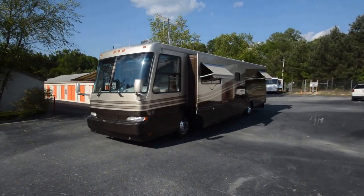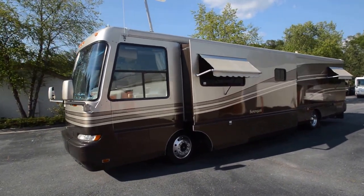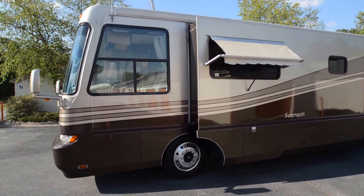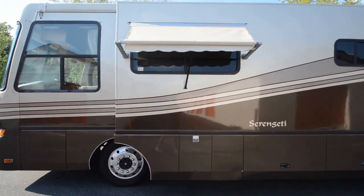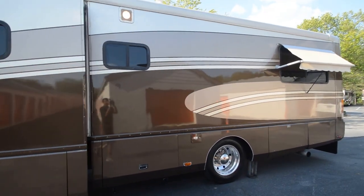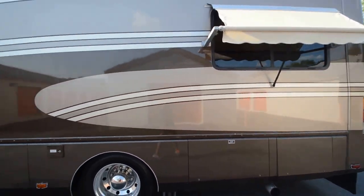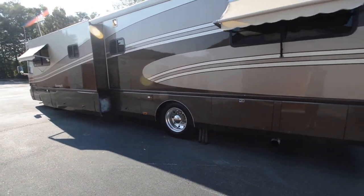RVMax.us proudly presents a beautiful 2000 model Safari Serengeti 40-foot full body paint diesel pusher. It's a beautiful color scheme — full body paint — rides on a Magnum chassis. 40-footer with a slide out. Take a look at the color; I love this coffee chocolate mocha, whatever you call it. Beautiful colors with Alcoa aluminum wheels.